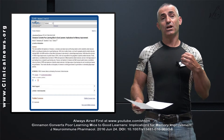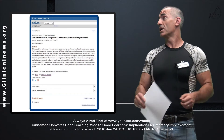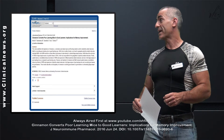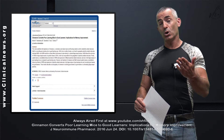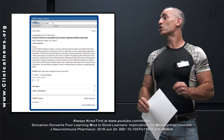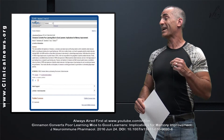Let's get right into the study. The citation title is: "Cinnamon converts poor learning mice to good learners: implications for memory improvement," published June 24, 2016, in the Journal of Neuroimmune Pharmacology.